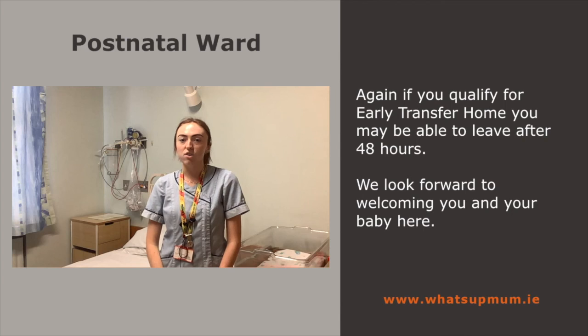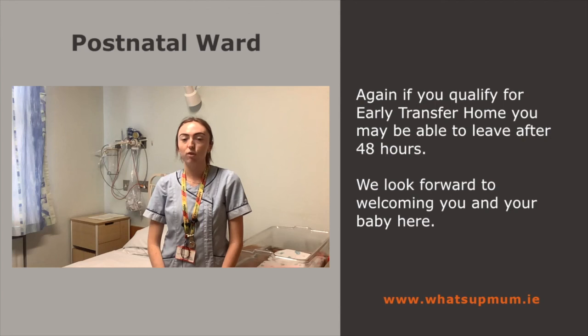Again, if you qualify for early transfer home, you may be able to leave after 48 hours. We look forward to welcoming you and your baby to the Postnatal Ward.